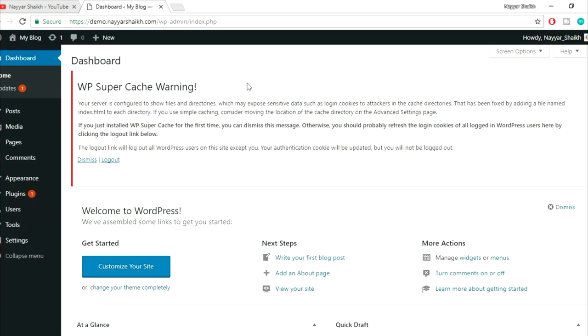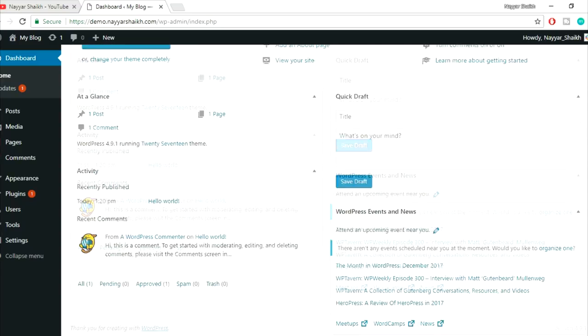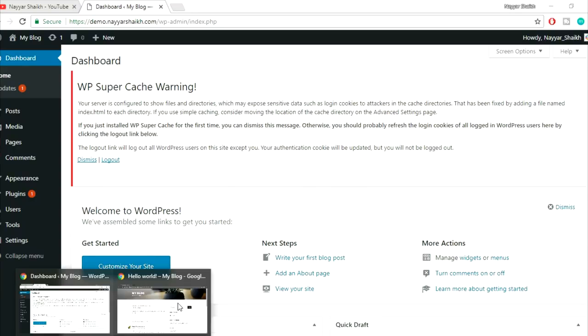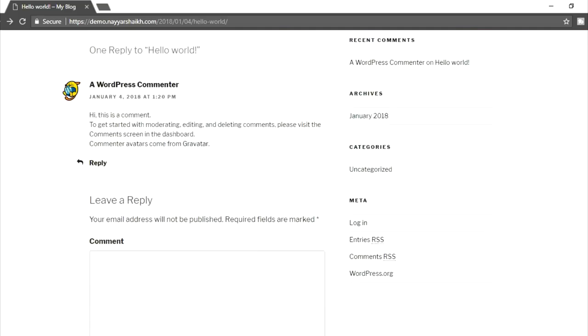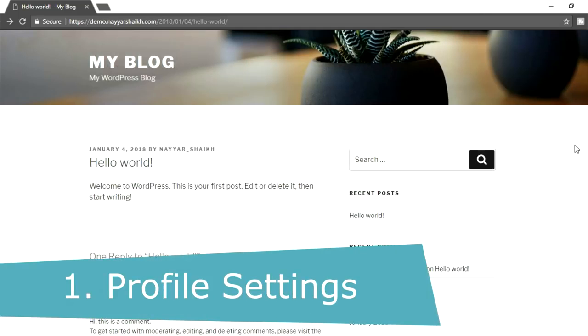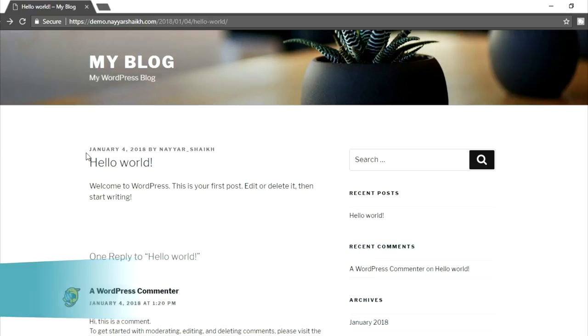This is a very fresh installation of WordPress — this is how your dashboard would look after you install WordPress. Now let's see how our website is looking. The first thing we're going to do is profile settings. Whenever someone visits your website and they see a post, they'll see the date and beside that they'll see the username. This is very dangerous because this is the username which you use to log into your dashboard.